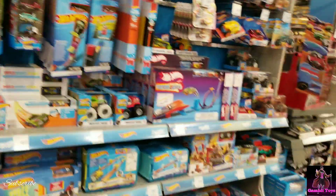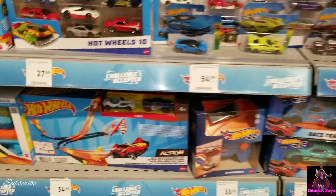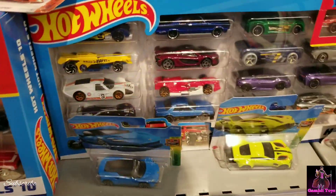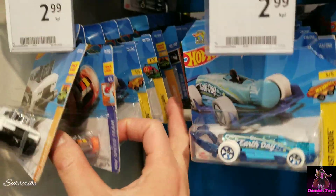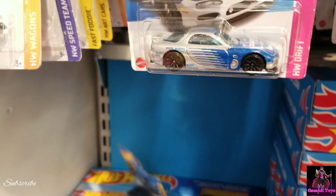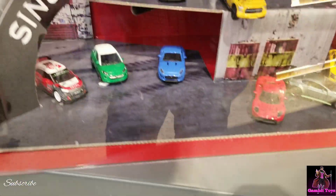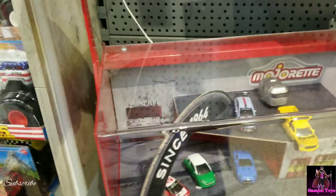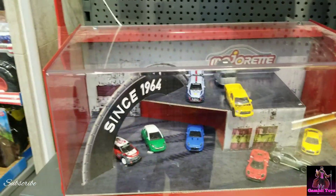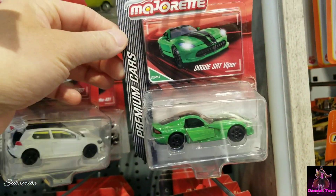We have a really big Hot Wheels section here — let's see what we have. There are big tracks, parking garages, and RC cars. Let's see what kind of main lines we have. There's a Majorette Porsche Edition — here's a cool display with a handle up top and a diorama.